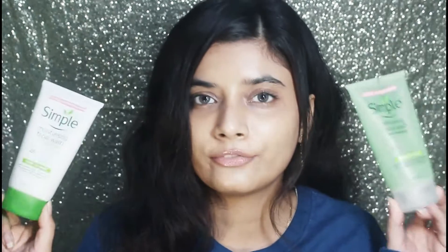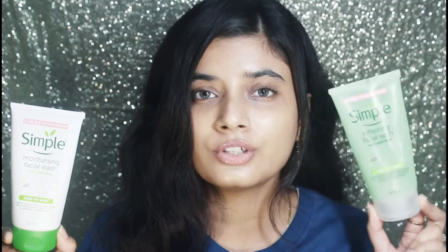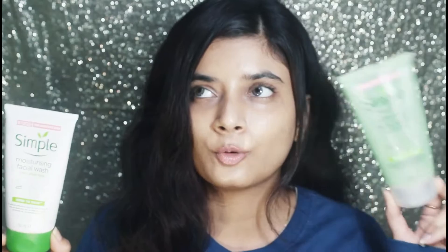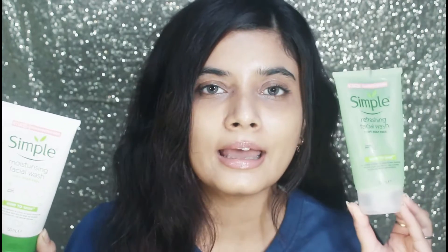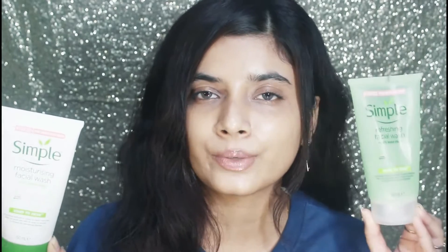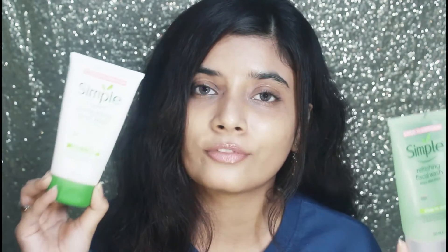One key difference is that the moisturizing cream formula takes a lot more time to rinse off. It's a formula that feels like it'll never leave your face, and you have to keep washing until you know the trick to rinse it properly. It's extremely gentle though. The gel-based one is like your regular face wash — if you like gel-based face washes, you should go for that one. If you prefer a cream-based formula that turns into foam, the moisturizing one is for you.